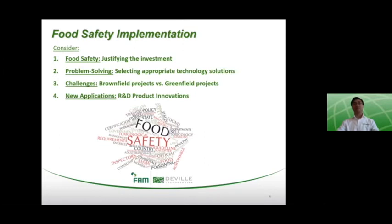With this in mind, let's dive into the considerations for food safety implementation with examples related to product cutting and handling. Keep in mind that these considerations are transferable to other process systems that may not have cutting involved. The following areas of interest regarding food safety will be considered: justifying food safety investments, problem solving with available technologies, identifying challenges with project-specific installations such as brownfield and greenfield projects, and how food safety can be implemented at the grassroots level through new applications or product innovations.